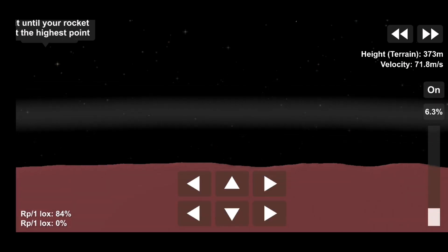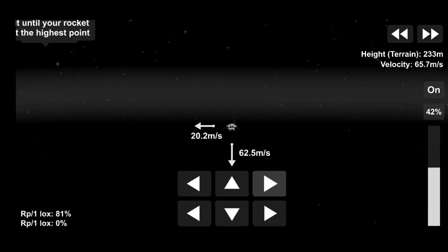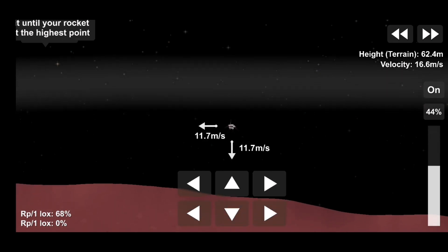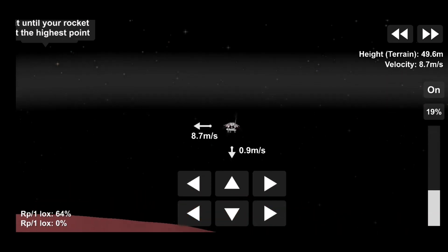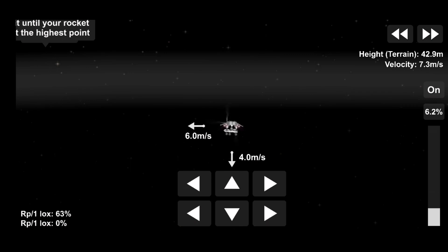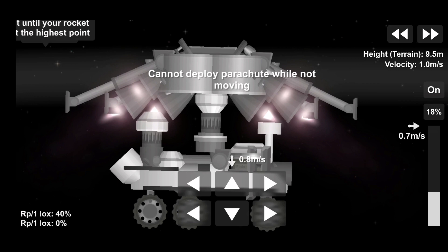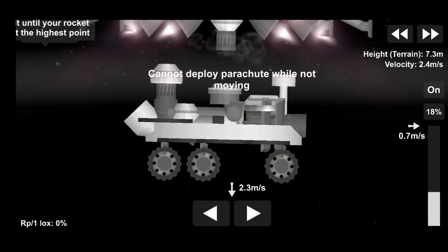We have started our constant velocity descent, which means we are about to conduct the sky crane maneuver. We have lost direct-to-Earth signal, as expected. Sky crane maneuver has started, about 20 meters off the surface.